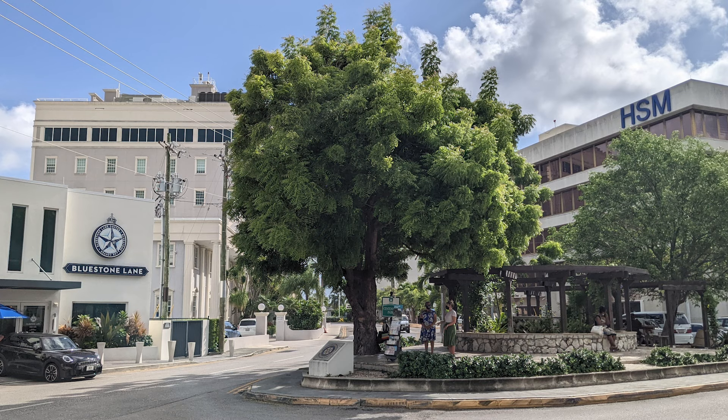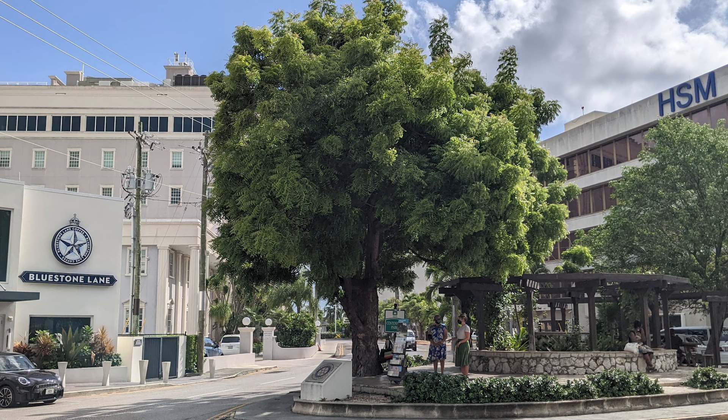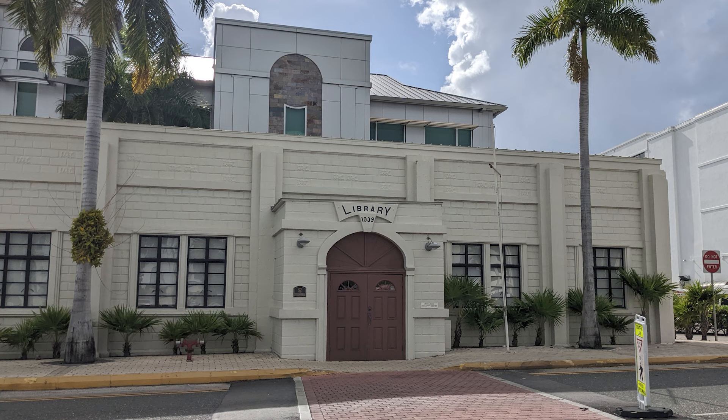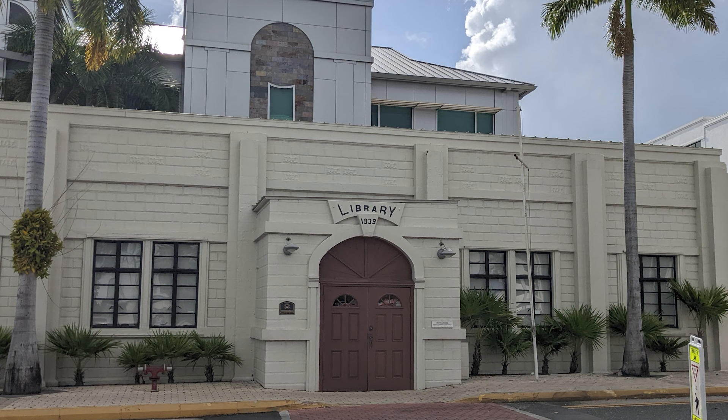The next point of interest was the first Neem tree planted in the Cayman Islands. The tree is native to South Asia and was first introduced to the Cayman Islands in the 1970s. It can now be found throughout the island and can be used to help repel mosquitoes. The fifth point of interest was the Georgetown Public Library, built in 1939. The library was not yet open during our visit, but we hope to return to see its beautiful ceiling modeled after an inverted ship's hull.